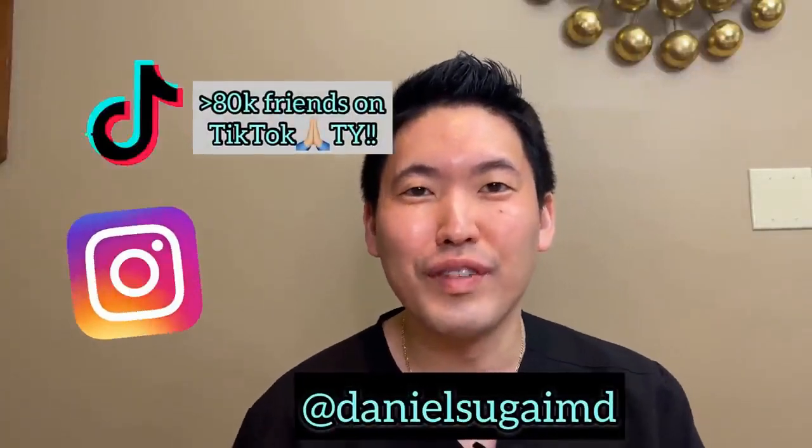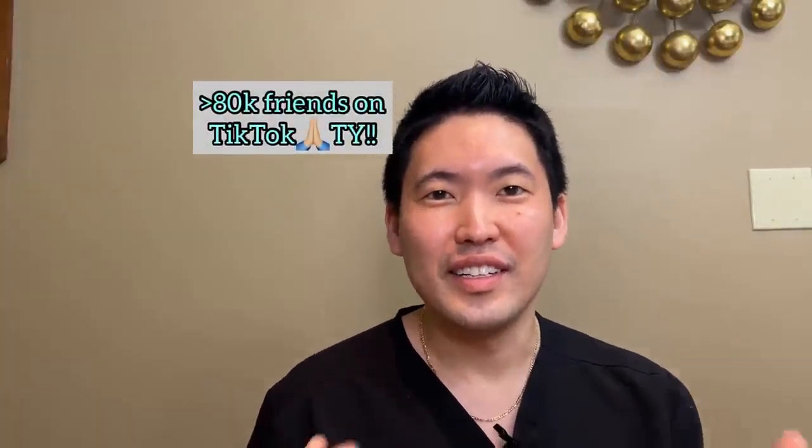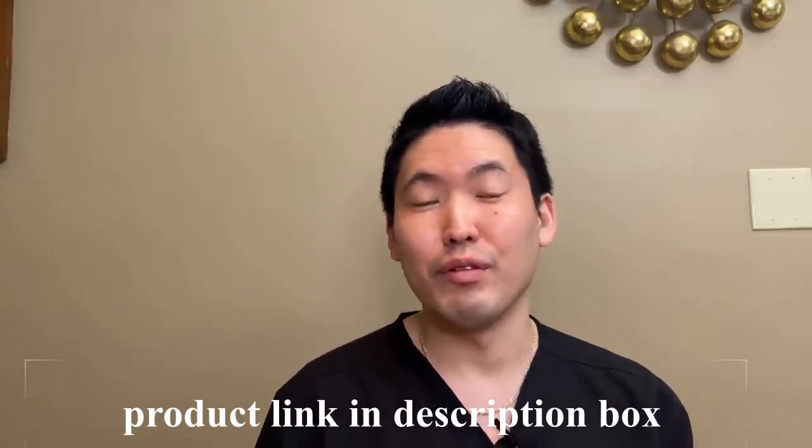Hey guys, this is Dr. Daniel Sugai, Board Certified Dermatologist. TikTok is a land of retinoid-loving people because whenever I talk about a retinoid there, everyone gets excited, which I'm very happy about because I get excited about retinoid creams.